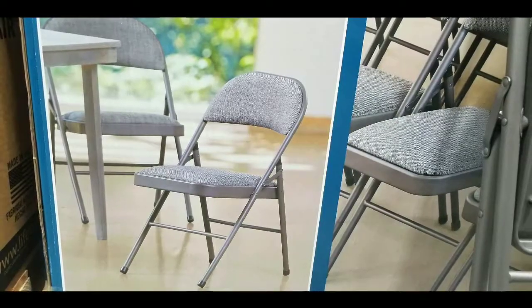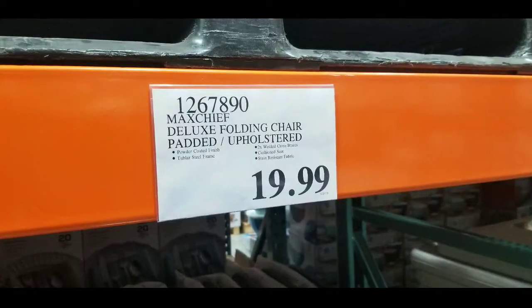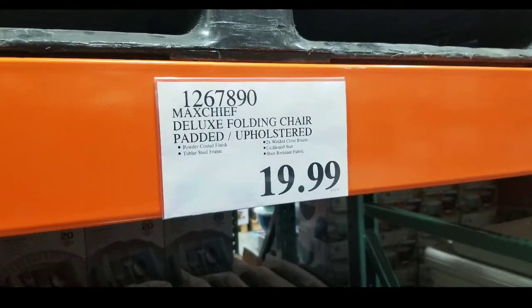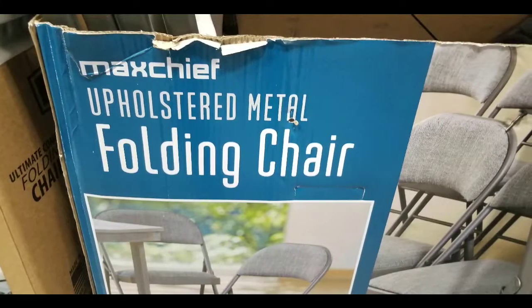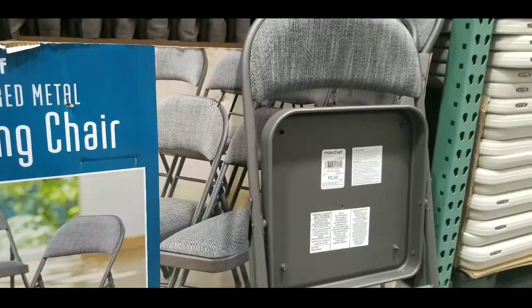Hey guys, if you need an indoor folding chair that's metal, they have it at Costco. I saw they had this there — it was a Max Chief Deluxe folding chair that's padded and upholstered for about twenty dollars. Pretty interesting thing. They also have this online; I'll leave a few links below, or similar ones at least.